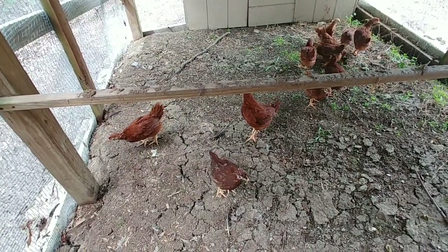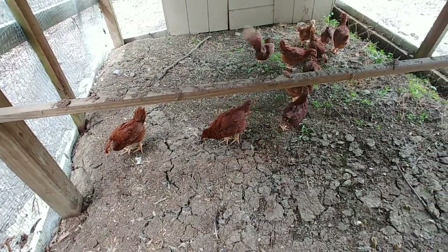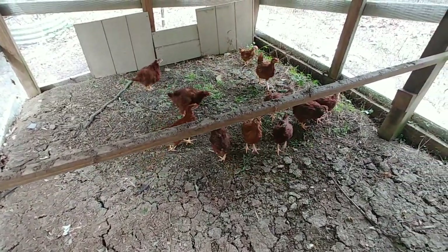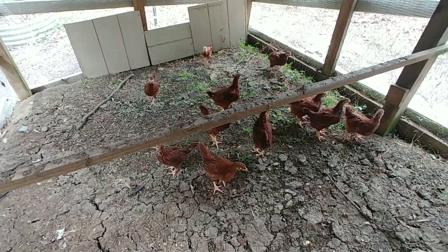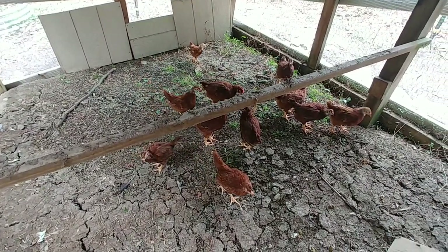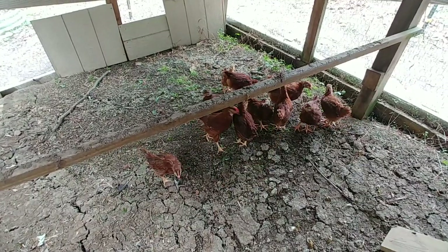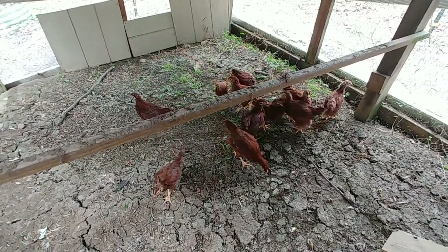What they're actually doing right there is literally setting up their pecking order. That's kind of how they do it — they puff their chests up and they kind of flock each other and all that fun stuff.